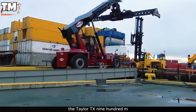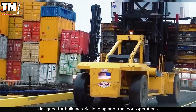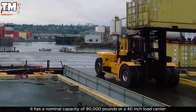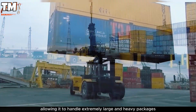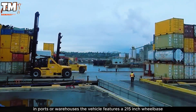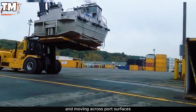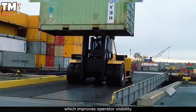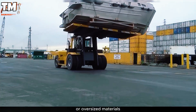The Taylor TX900M is one of the most prominent heavy-duty industrial forklifts designed for bulk material loading and transport operations. It has a nominal capacity of 90,000 pounds at a 40-inch load center, allowing it to handle extremely large and heavy packages in ports or warehouses. The vehicle features a 215-inch wheelbase, which increases stability when lifting heavy loads. A notable feature is the elevated cabin, which improves operator visibility, increasing safety and efficiency when maneuvering between containers or oversized materials.